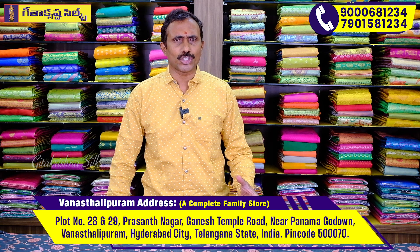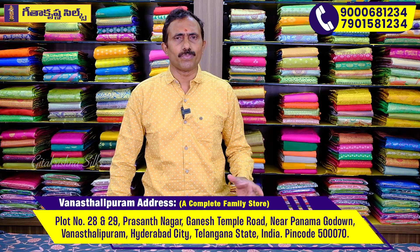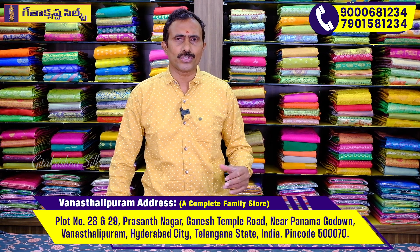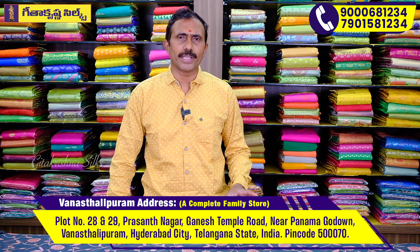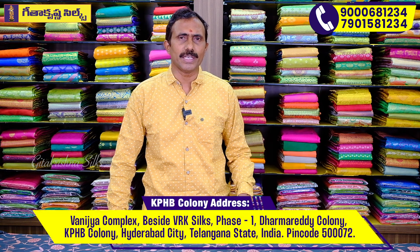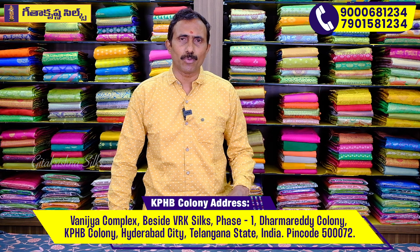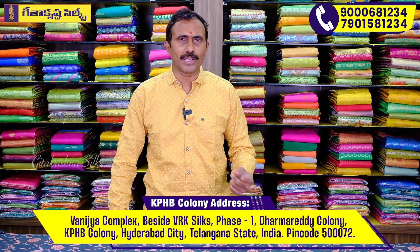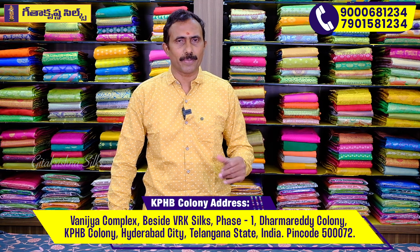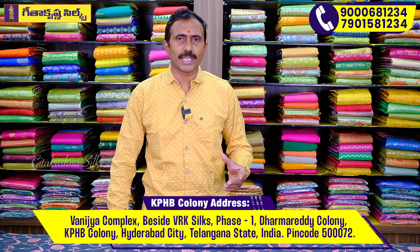Thank you for joining us. If you have any models, you can use the same model. Please use the same model. I would like to use the pre-courier shipping. I would like to use the same model in this video. Thank you.